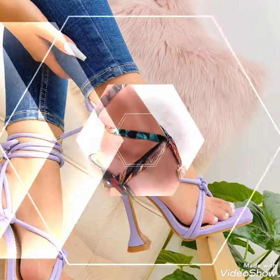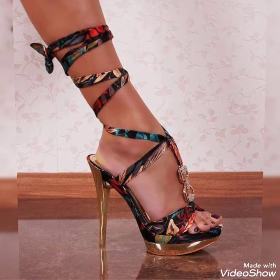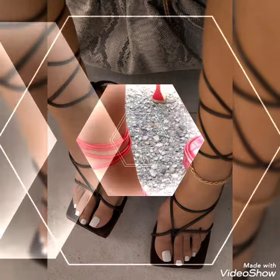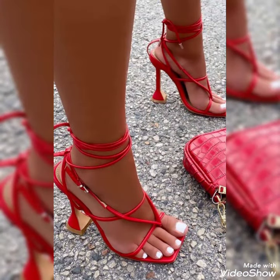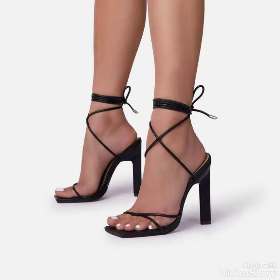So friends, you can buy these trendy shoes from Amazon.com. Friends, if you love my videos then like, share and subscribe to my YouTube channel. Also, share my video with your friends. Please give support to my channel. Thanks for watching. Take care. Goodbye.